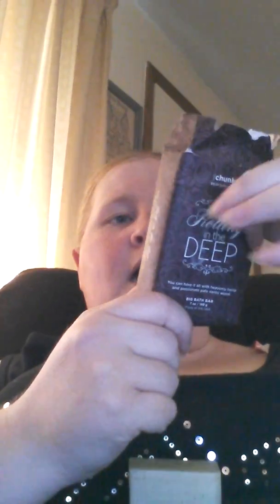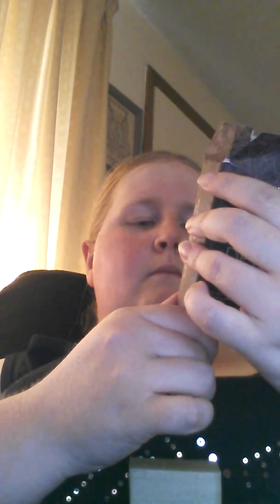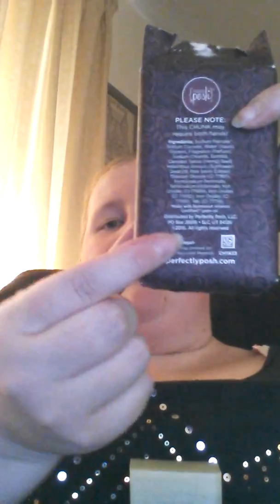The Easy Peasy, which is on sale this week — all of our chunks are the same size, all of them are this big. They come in a little package like this, and it does say on the back 'please note this chunk may require both hands.' It's vegan and it's got all of our ingredients listed on the back, which is really cool. We want you to know what's in our chunks and what you're putting on your skin.